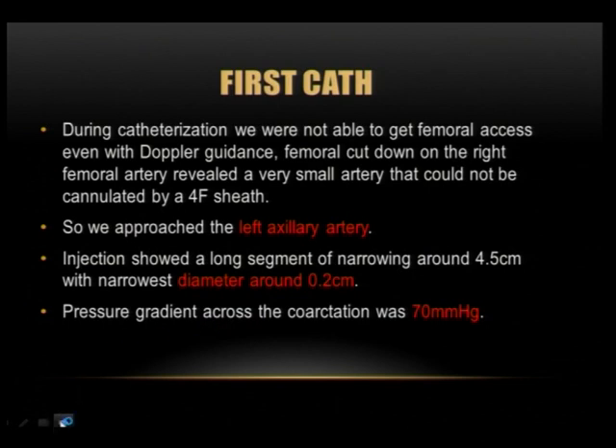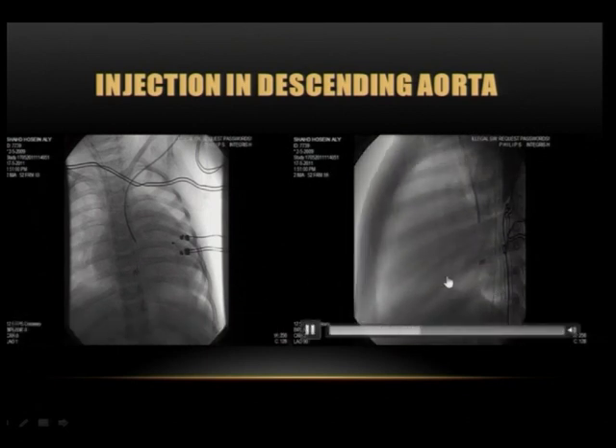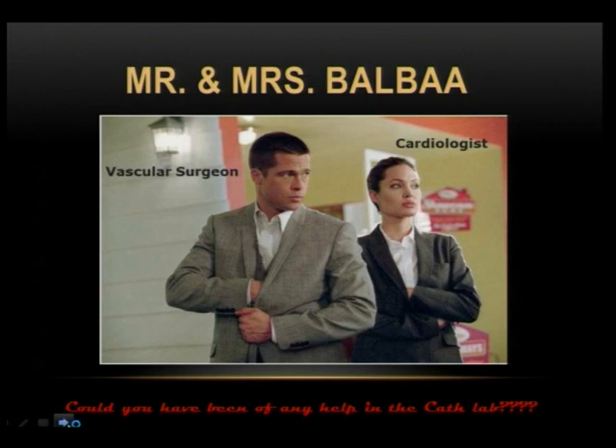We then approached from the left axillary artery. The injection showed the segment was narrowed approximately 2.5 centimeters, and the pressure gradient was around 60 mmHg. We performed ballooning from the axillary using a Tycheck balloon 6 by 2. The patient was discharged, but there was no improvement.